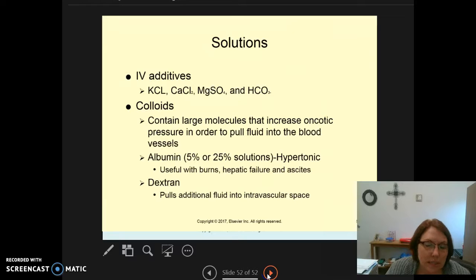Sometimes we use solutions with additives such as KCl (potassium chloride), calcium chloride, magnesium sulfate, and bicarbonate (HCO3) for different clinical purposes. We may also use colloids, which contain large molecules that increase oncotic pressure to pull fluid into the blood vessels. If a patient has third spacing, edema, and low protein levels, albumin 5% or 25% — a hypertonic solution — may be used to treat a hypotonic state by pulling fluid out of swollen cells. Dextran also pulls additional fluid into the intravascular spaces.